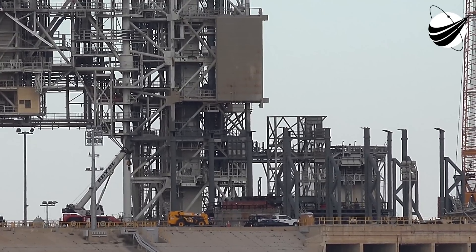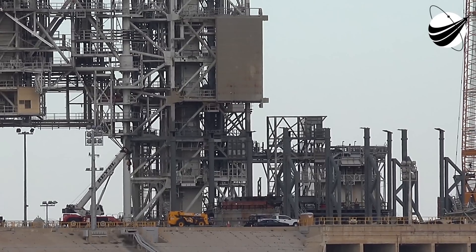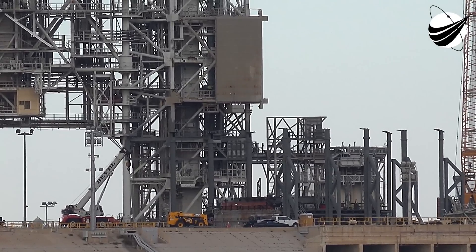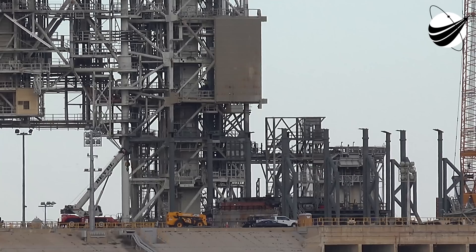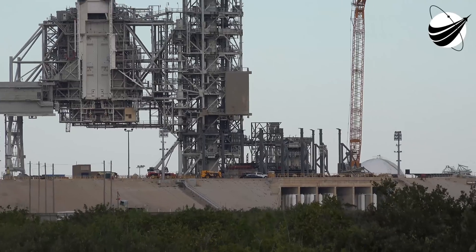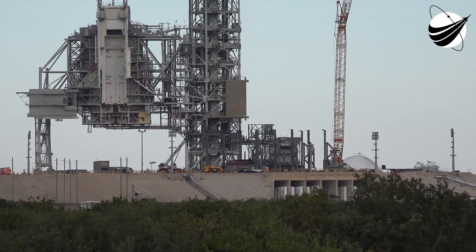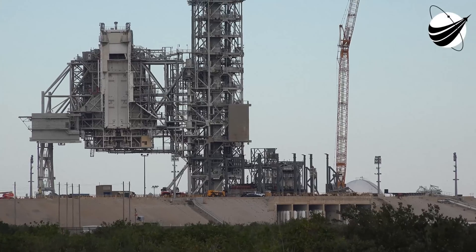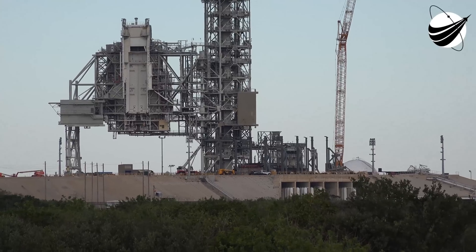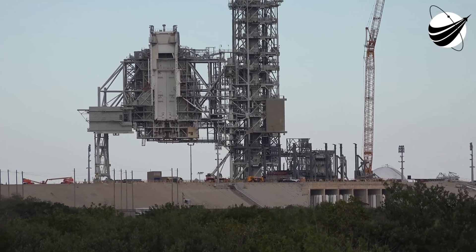Question: Based on all the modifications they're doing, what timing are you anticipating for a first launch off of 39A? Answer: I don't know if I can really speak to that. They're getting ready — Falcon Heavy is coming out, and I did read an article the other day that they're working with other providers who are also interested in flying off the pad.